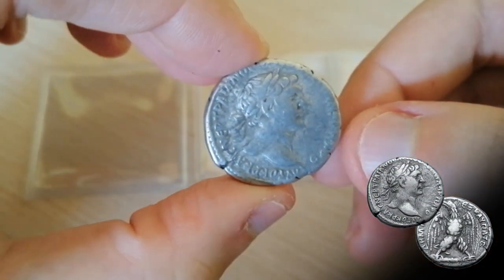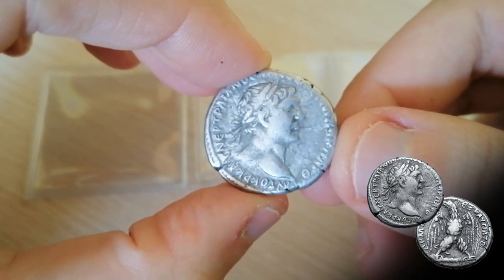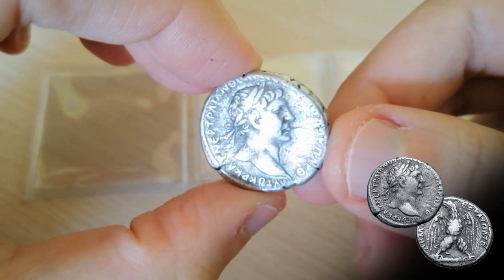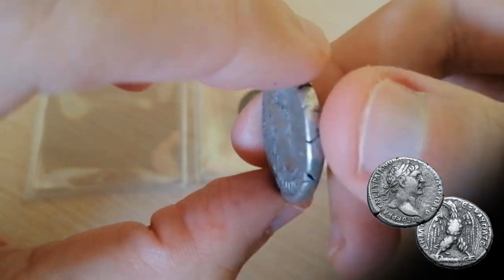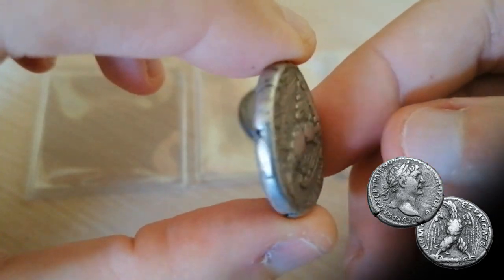So let's start looking at the newcomers. We begin with this Tetradrachma of Trajan, and if you own a denarius of him, you can clearly make a difference between the Imperial style and the Eastern style of Antioch.